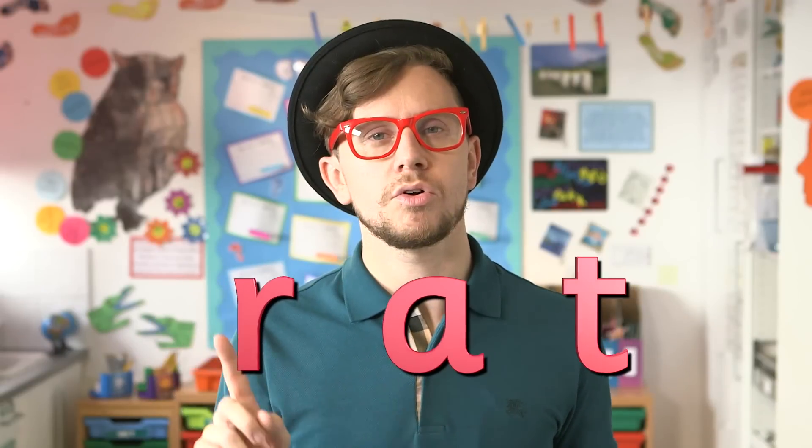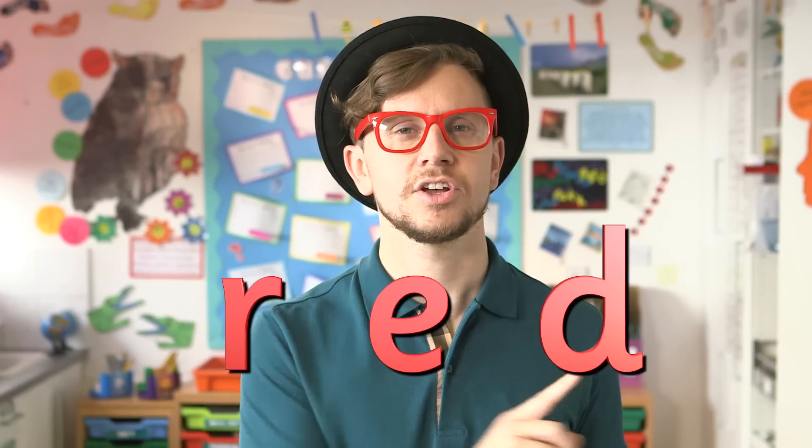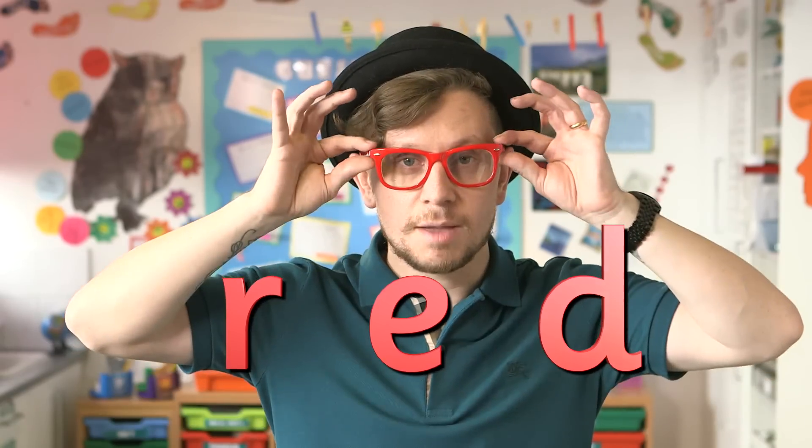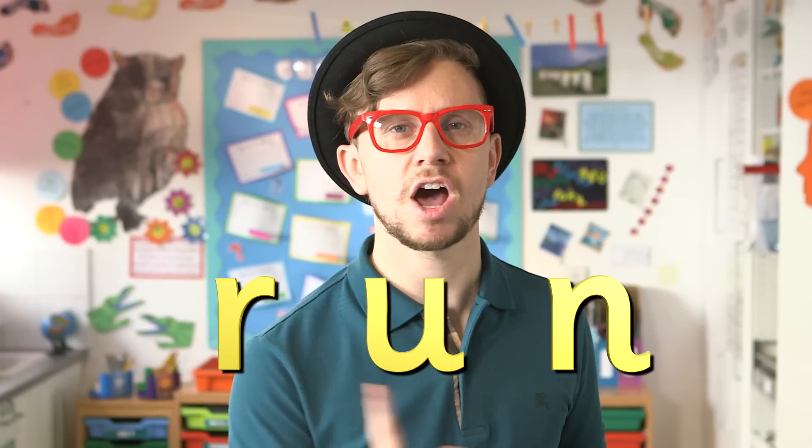Here it is blended in some words for you. R, A, T — rat. R, E, D — red, just like my spectacles. R, U, N — run.